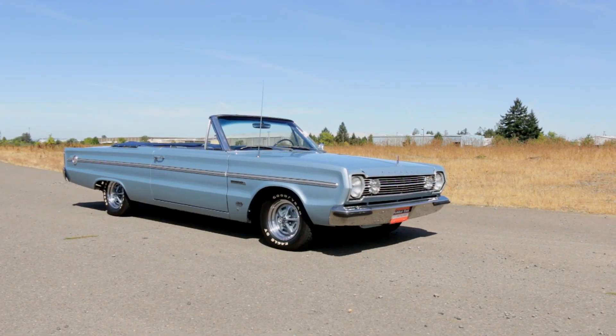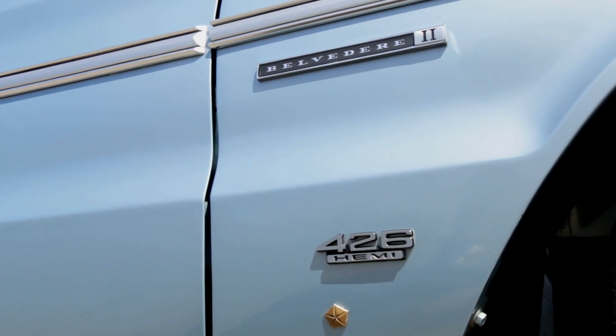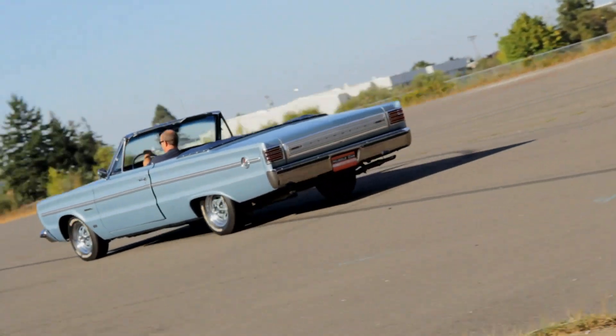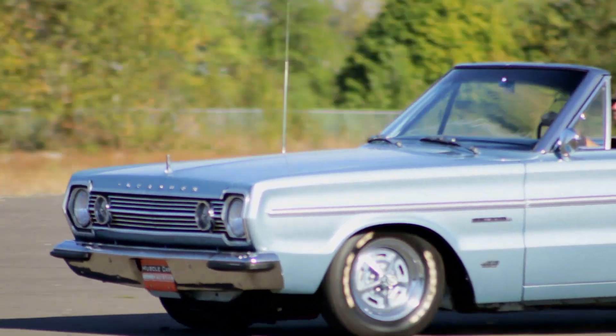It's not hard to enjoy a sunny day with a 1966 Plymouth Belvedere II 426 Hemi convertible like this one from the Brothers Collection. And not many had the opportunity to do so, as less than 10 of these were built. But we're happy to share this light blue one with you.